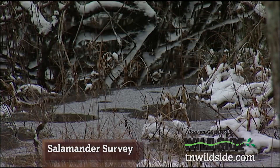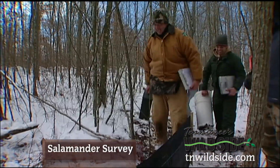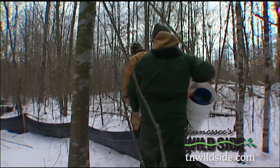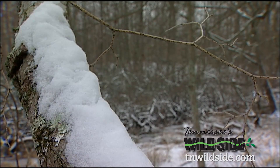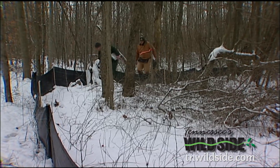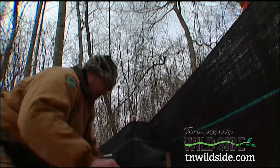The snowy splendor of Bear Hollow Mountain means cold feet today, but it doesn't keep the TWRA's Josh Campbell and intern Kyle Sykes from making their rounds. It's mighty cold — around 16 degrees — and because of that, anything they see today is going to be real lethargic. No matter, Josh and Kyle are searching for something special.